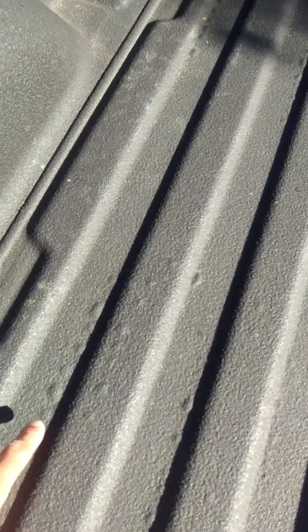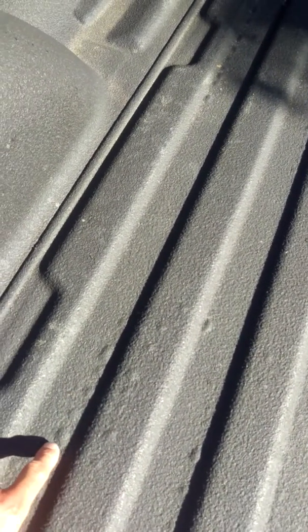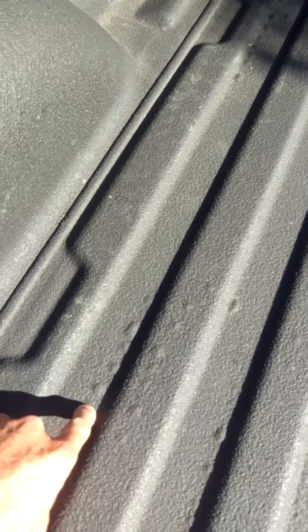Upon the second Rhino liner being installed in the truck, they supposedly scraped it all out and put it back down. You'll see these bubbles — they go all the way up. If you push on the bubble, the bubble goes down, and if you wait, the bubble will pop back up. You can see the long line of them up the ribs of every single part of the bed liner, on top and below.